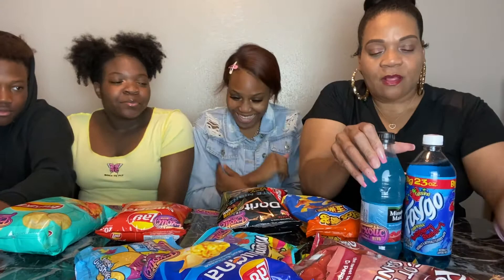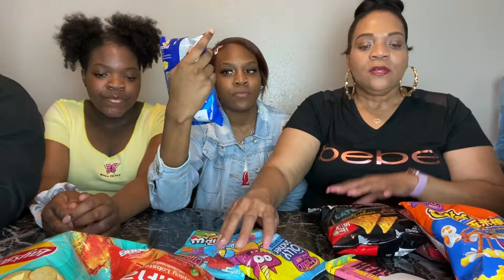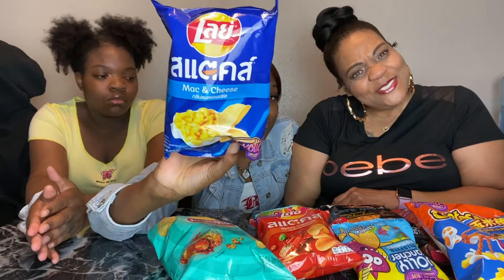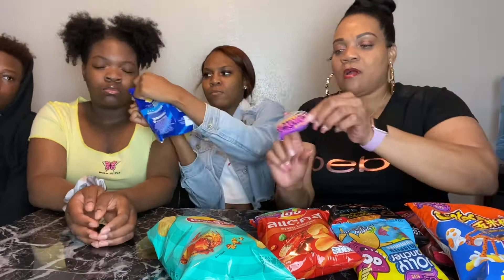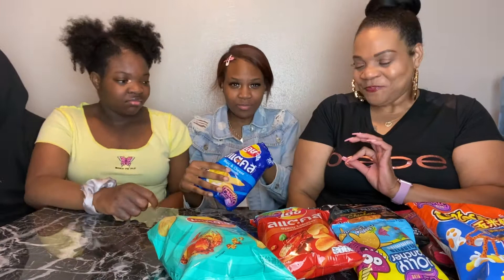We need to do a thumbnail real quick — everybody hold up some snacks. All right, so everybody's gonna choose an item they're gonna try. The first item we're gonna try — what is it? It's macaroni! It smells like mac and cheese y'all, let's go!